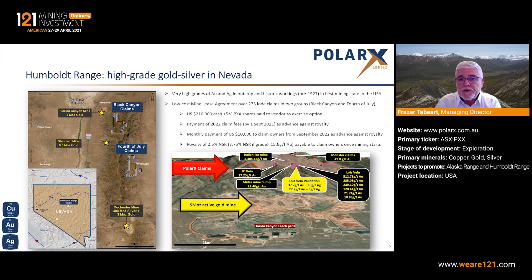Effectively, what that gives us is a mine lease agreement with the underlying owners, where we have unimpeded access to the claims to undertake exploration, and then subject to making discoveries and putting those through feasibility, and getting the necessary permits, we have the right to mine on those.